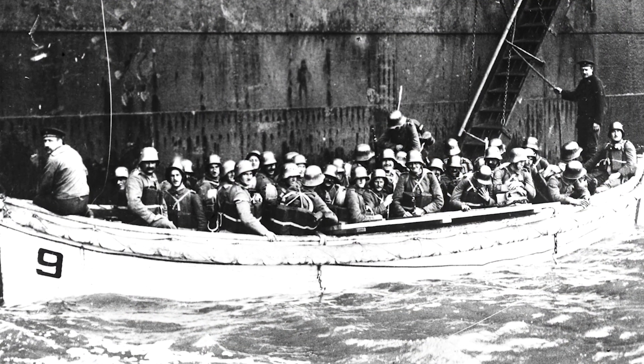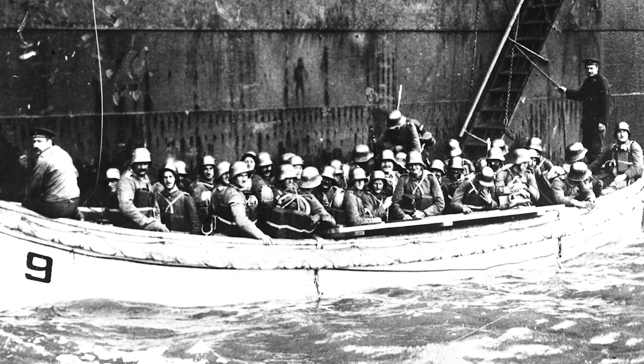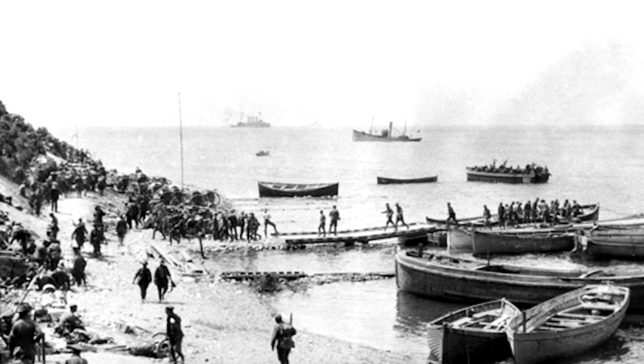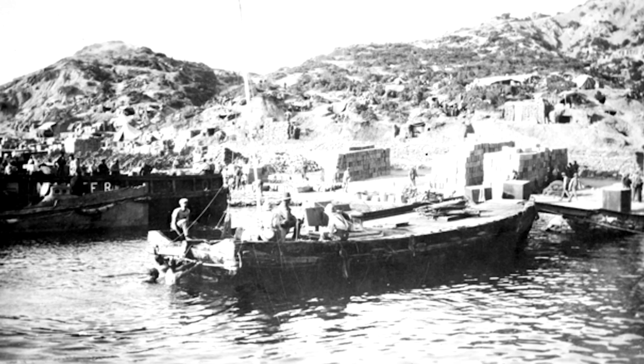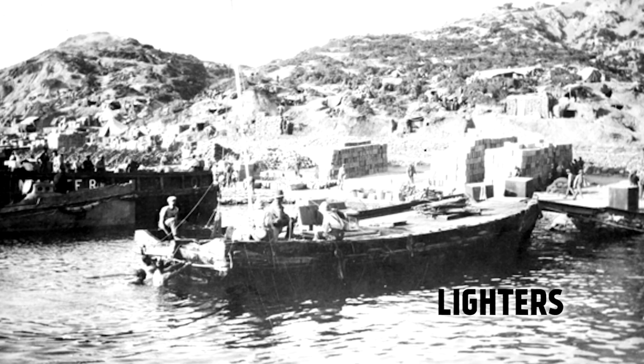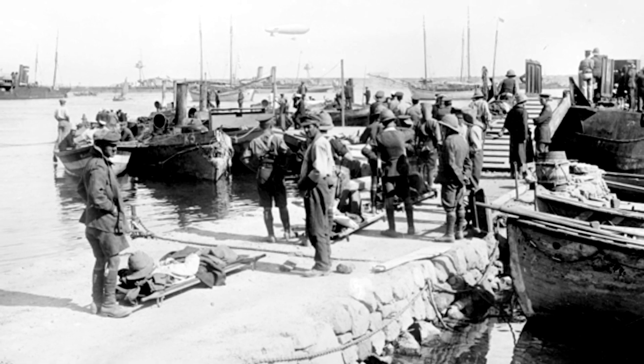It is true that there were some amphibious landings during the Great War. There were amphibious operations at Albion and during the Zeebrugge Raid, and there were multiple landings during the Gallipoli Campaign. For these operations, they used boats called lighters — like a cigarette lighter. There were several classes of these lighters. Of the larger, there was the motorized X lighter, which was designed for the Gallipoli Campaign by Walter Pollack, and 200 units were constructed in 1915.